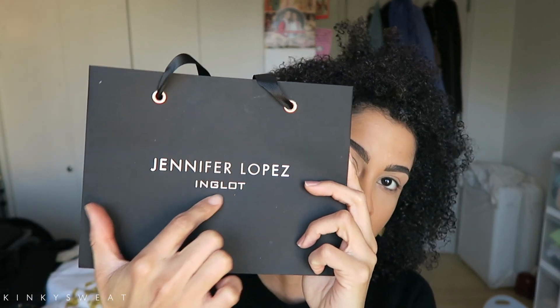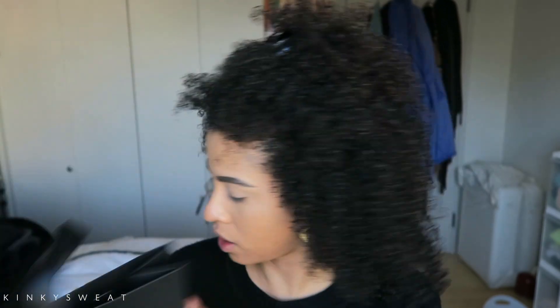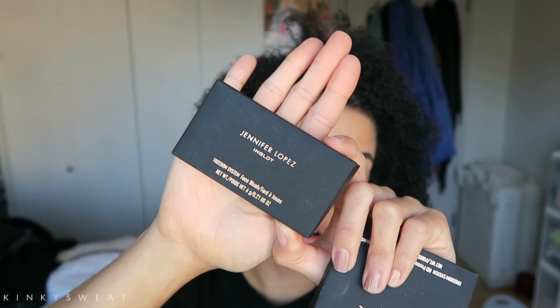I kept some of the packaging so you can see. This is the bag I received — it has Jennifer Lopez Inglot and her logo on it. Here are some of the boxes: this is where the pressed powder came in and this is where the face blush came in. It has the Jennifer Lopez Inglot writing in a beautiful rose gold. I love the rose gold on the matte black — I think that's gorgeous. This is one of the shadow boxes — never mind these nails, I'll show you the colors later.